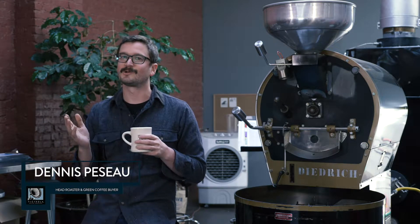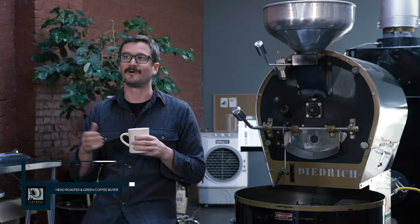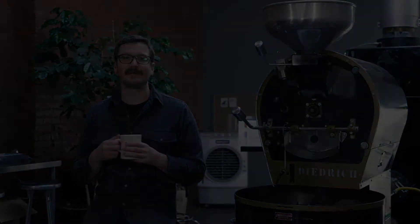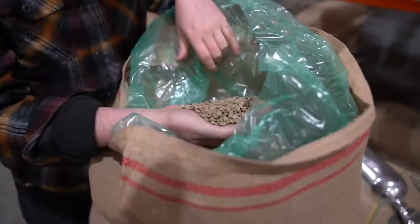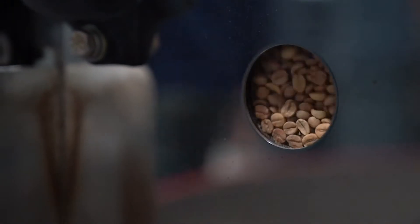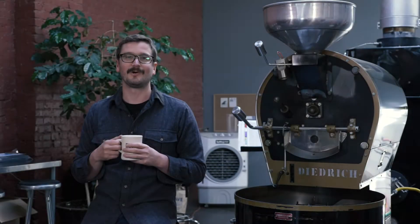Hello everyone, my name is Dennis and I'm the head roaster and green coffee buyer here at Victrola Coffee Roasters. We're here in our Seattle Roastery. Today I'm going to talk to you about what makes Victrola different — we're going to talk about the farmers that we work with, our roasting process, and the flavor profile of our streamlined espresso.